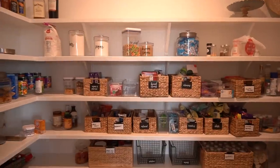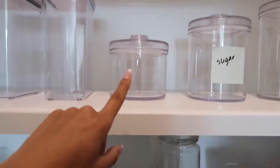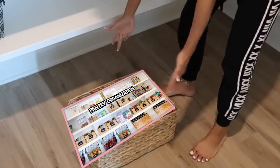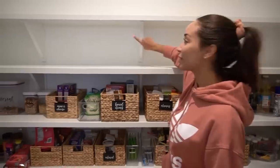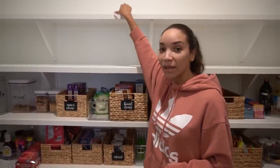Starting off with the pantry, I actually did a whole video last year talking all about how I originally set this up and where I bought everything from, so definitely check out my pantry video if you haven't seen that. One of the shelves broke off the wall because it was never built properly to begin with, and my builder had to go in and fix it, but everything fell off the shelf. Everything was in shambles.